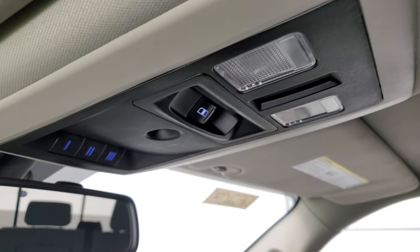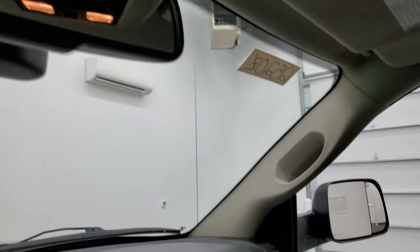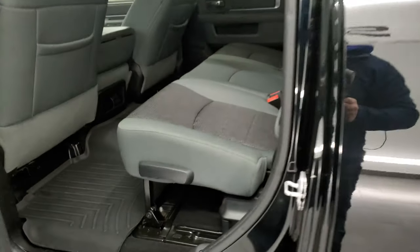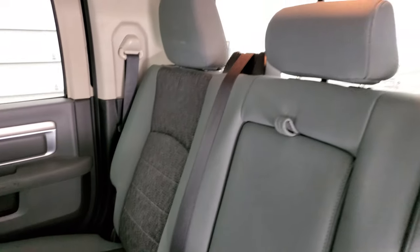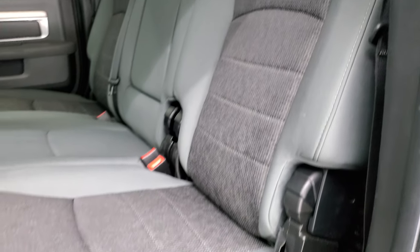You get map lights up here, a power slide rear window, and your HomeLink buttons for your garage door, security systems, and lighting systems. We'll take a quick look at the back seats and then start it up and take a look under the hood. The back seats are just as clean as the front seats — no rips or tears back here. It does have the LATCH child safety system for any child car seats you may have, and a power sliding rear window. Seats are in excellent shape.